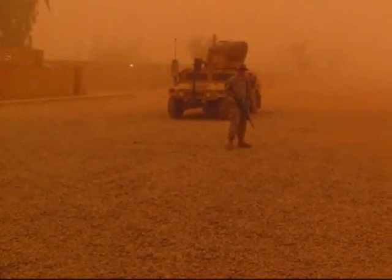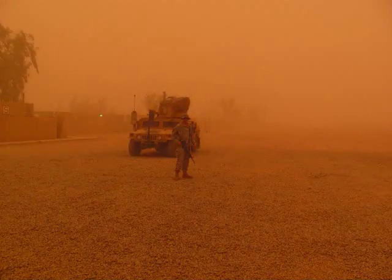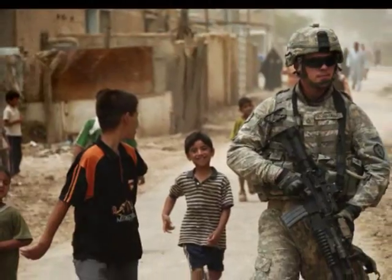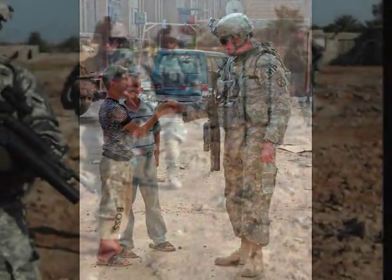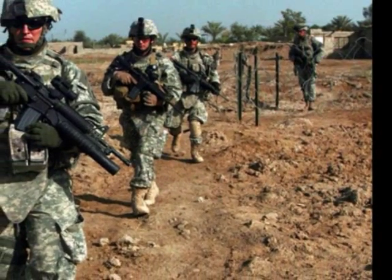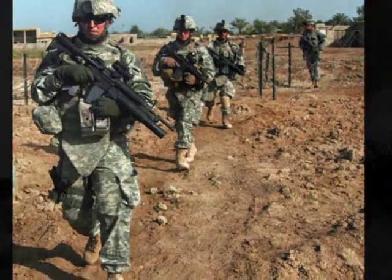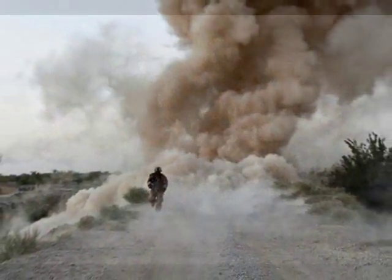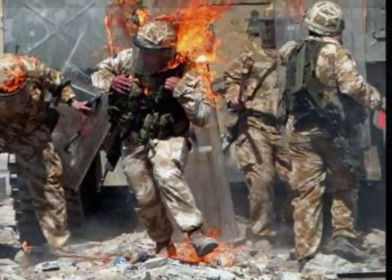It started off as a normal day in Iraq. It was hot, humid, and very dusty. Colonel George was on a routine patrol along with his comrades. Suddenly, an improvised explosive device exploded near them. They were all hurled to the ground, and the wind was knocked out of them.